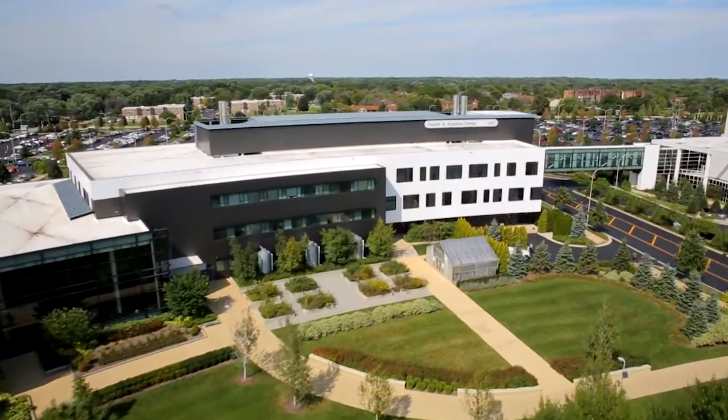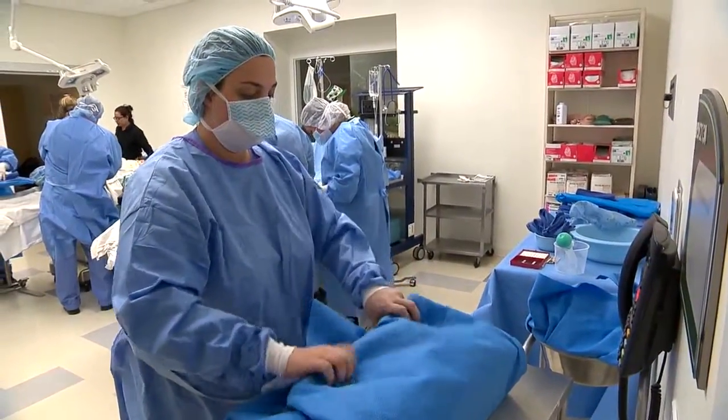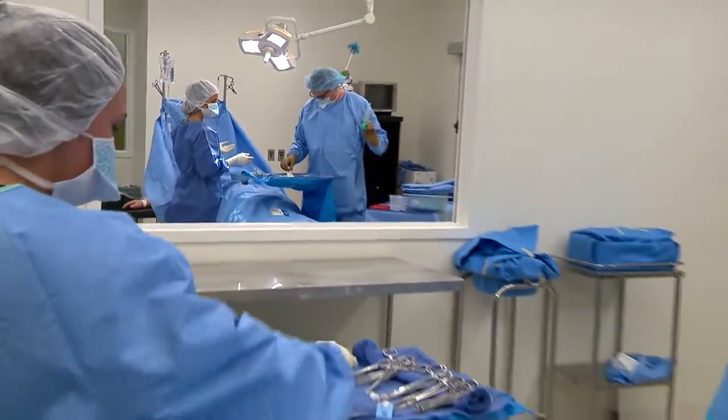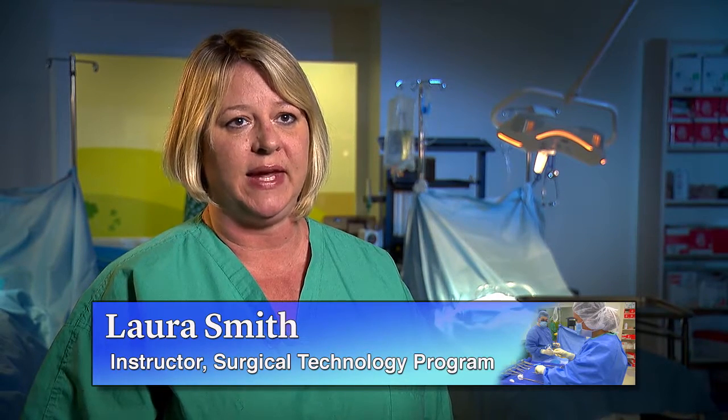I'm thrilled to be here. The facilities are fantastic — the health science building is very modern and up-to-date. We have two mock ORs here that are fantastic because everything we have is used in the field, which is great because that's what we'll be dealing with in the real world.